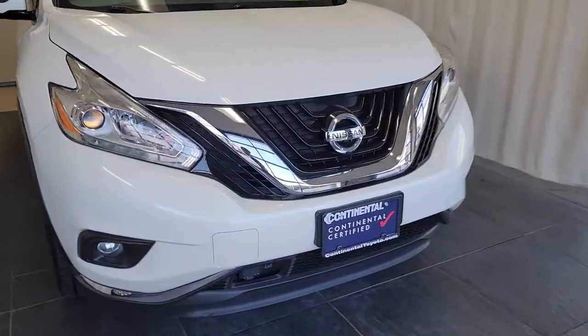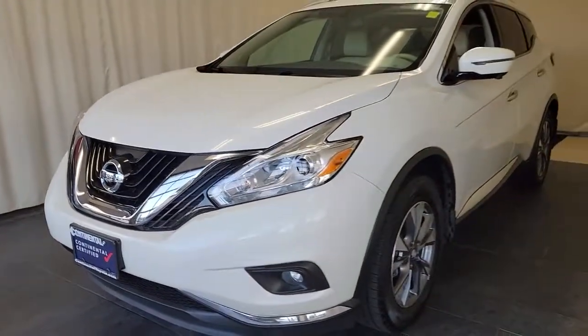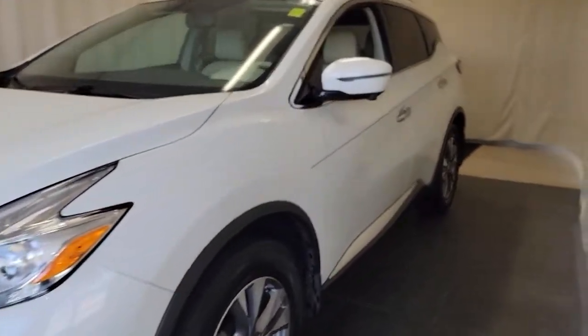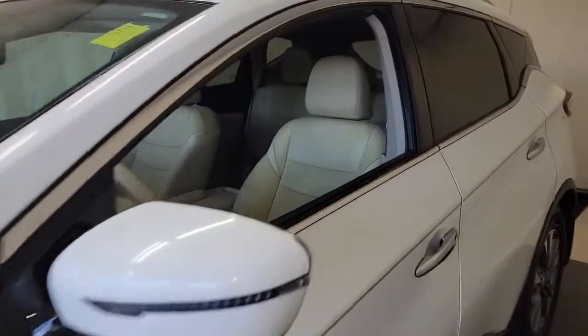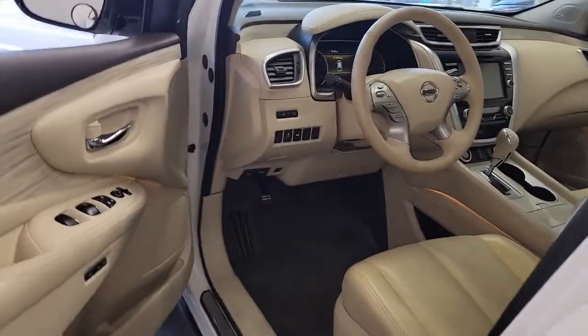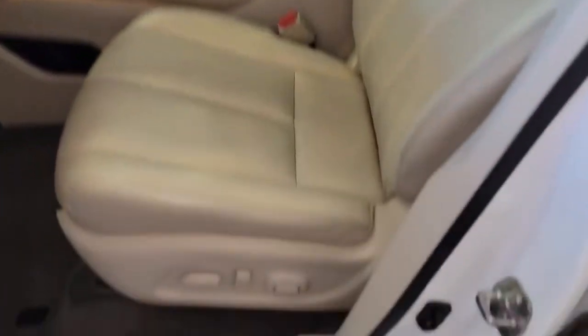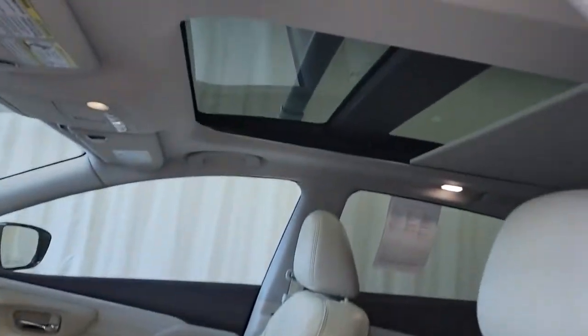Get into the 2016 Nissan Murano. With less than 80,000 miles on the odometer, this vehicle provides excellent value. Relax and make the most of everyday errands or adventurous road trips in this smooth-riding Murano. Tech-savvy and upscale, this roomy mid-size crossover has the features you need to feel confident on every journey.